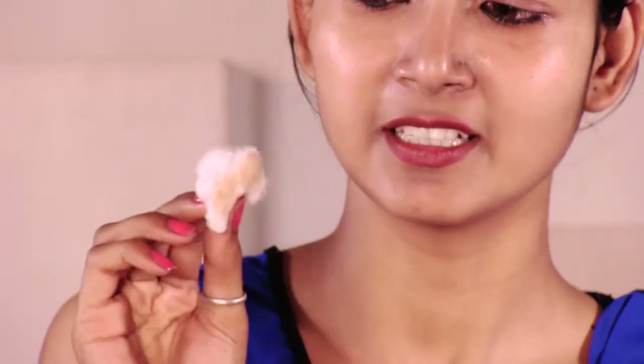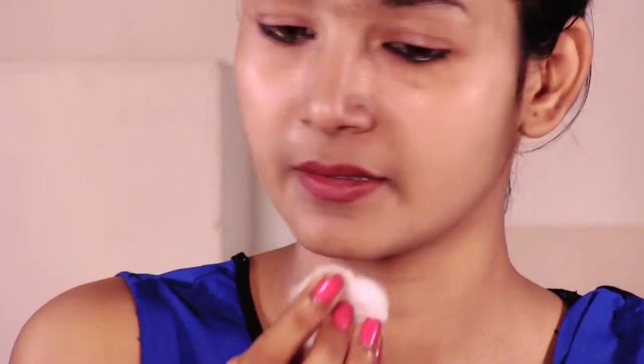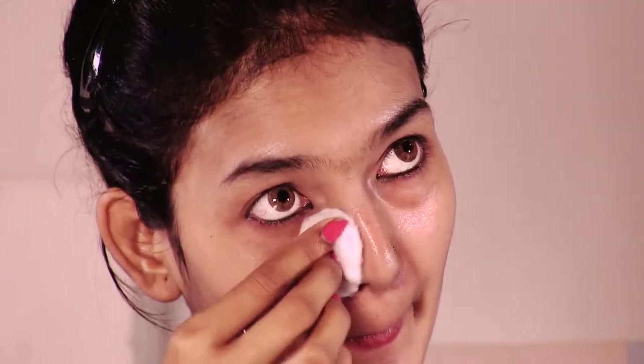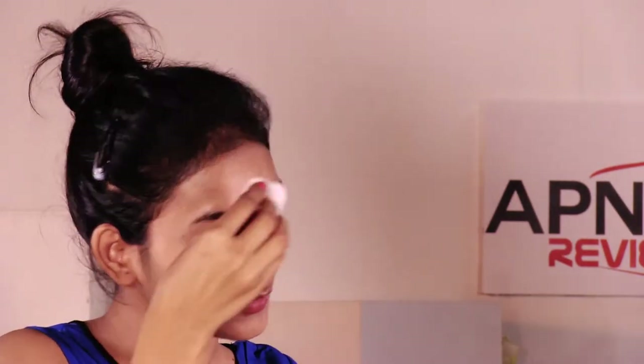I have removed it so easily. Now let's apply it the same way again. Look at the makeup on the cotton — it is a completely different color, showing how much has been removed. I think it works better than other products.